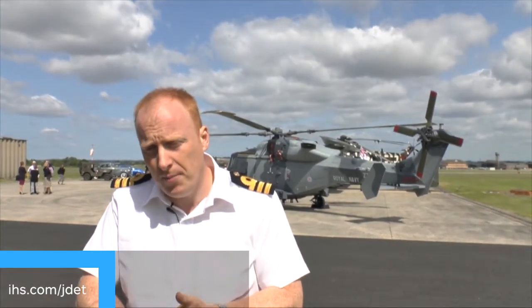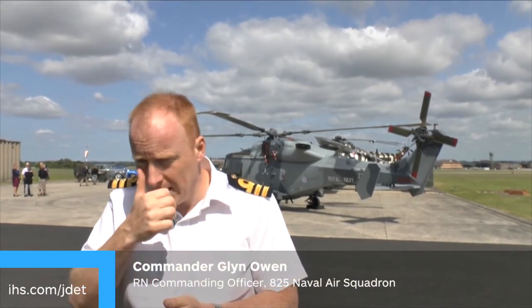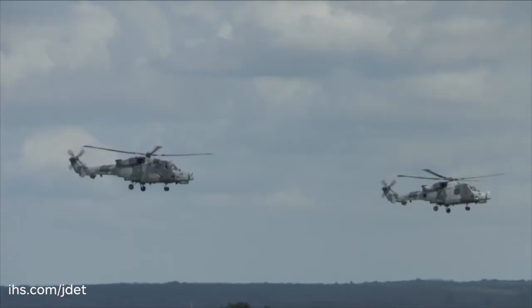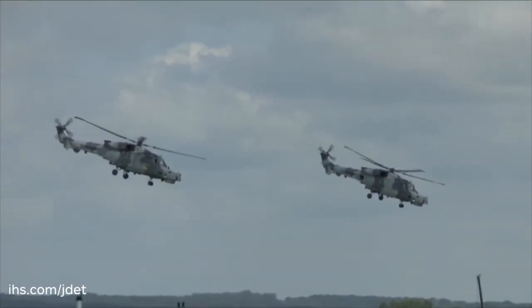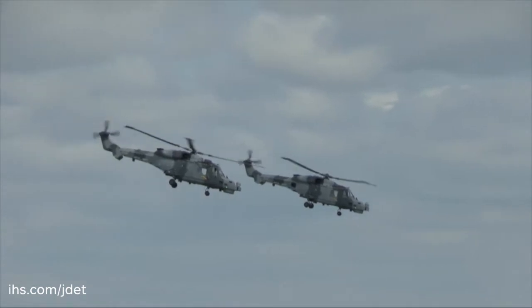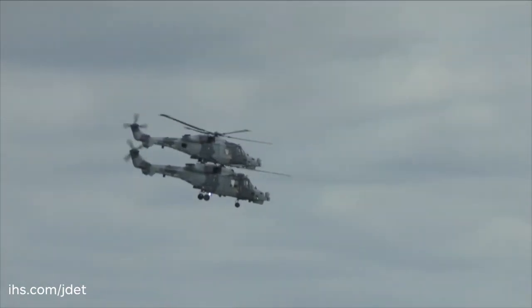825 Squadron was stood up after we brought the aircraft into service. We had a trial squadron initially to bring the aircraft into service, but now to stand it up as a fighting capability. 825, which was previously a Swordfish squadron in the Second World War and very famous for the Channel Dash, was a maritime attack squadron, so we have stood up 825 with the Wildcat aircraft.